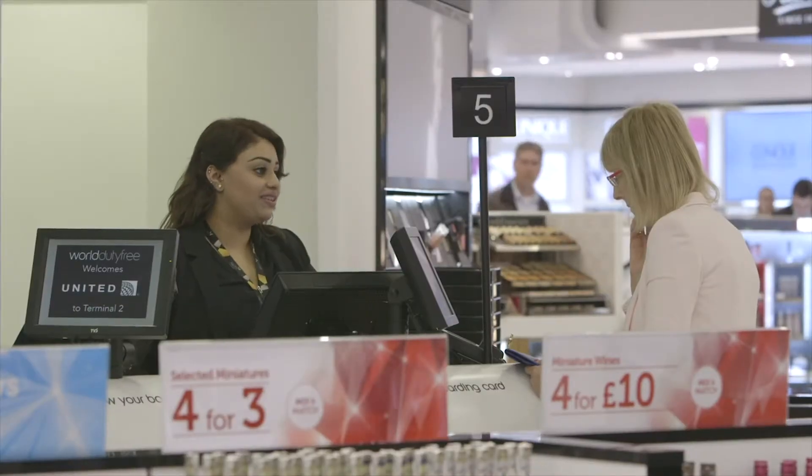I think WorldPay would be an easy solution to promote and to recommend to other retailers. The speed of integration, the service that they gave us, and the overall product from a consumer and a staff point of view has worked very well. I'm sure that our relationship with WorldPay will only get even stronger.